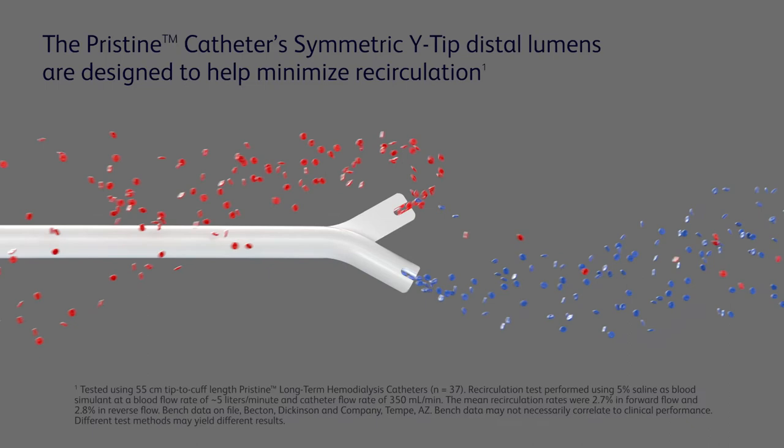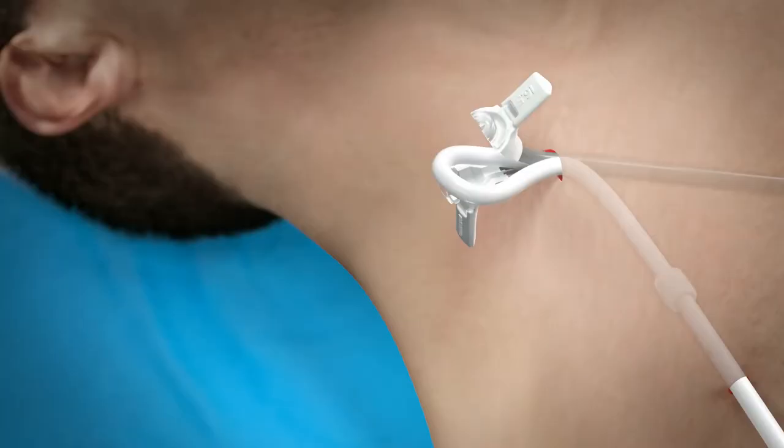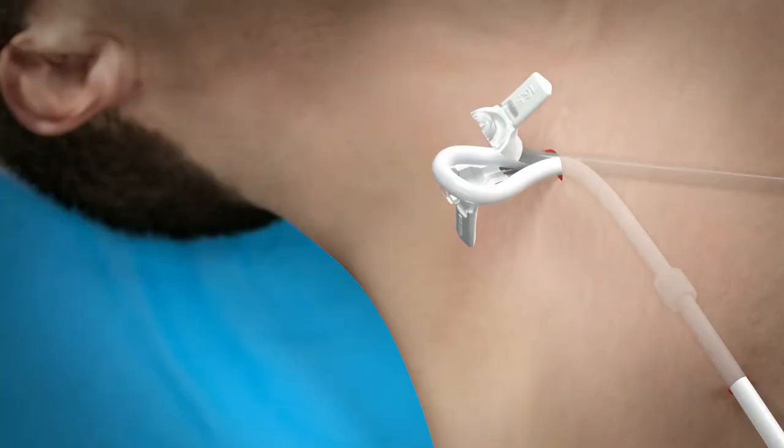One of the most important facets of catheter performance is accurate tip placement. The Pristine catheter's symmetric tip supports placement of the distal tip in the right atrium with an anterior-posterior orientation. As with all catheters, a simple two-second catheter aspiration can help verify proper tip placement.